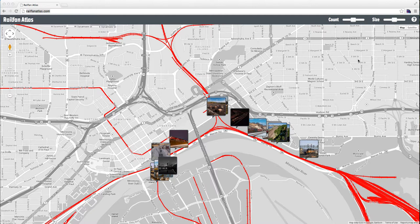Hi everybody. I'd like to show you a project I've been working on called Railfan Atlas. It's a Google Maps interface for looking at train pictures that are on Flickr and are geotagged — that is to say, they have their latitude and longitude recorded.